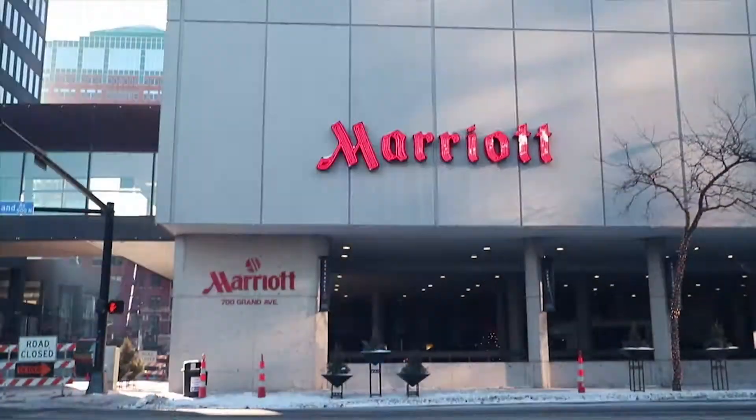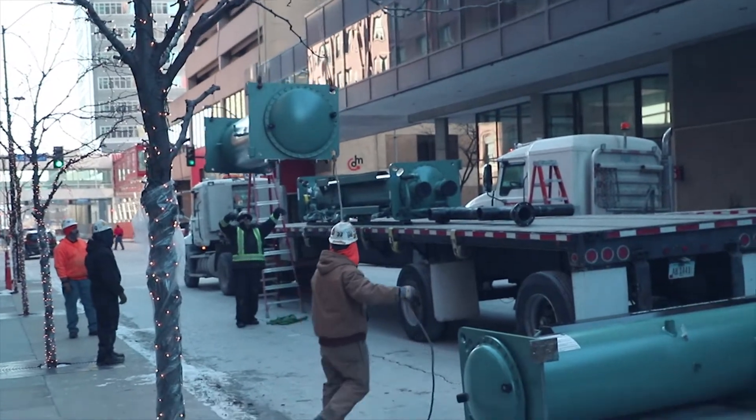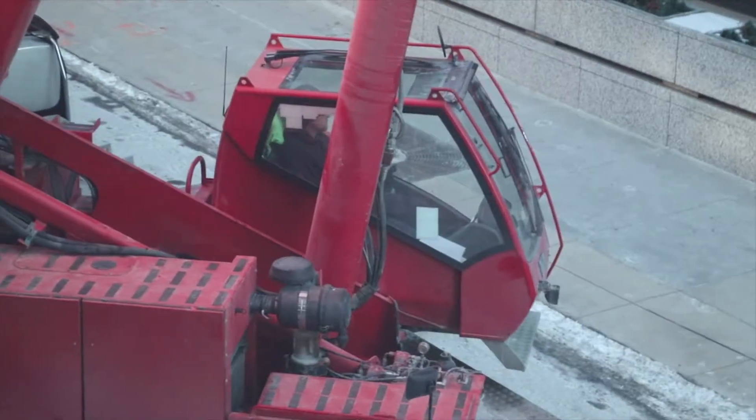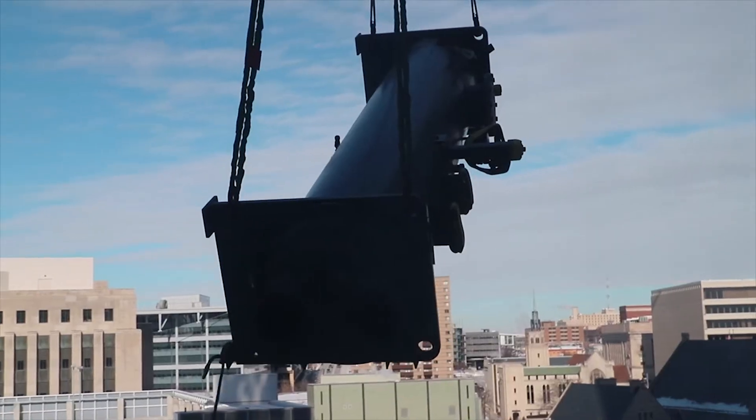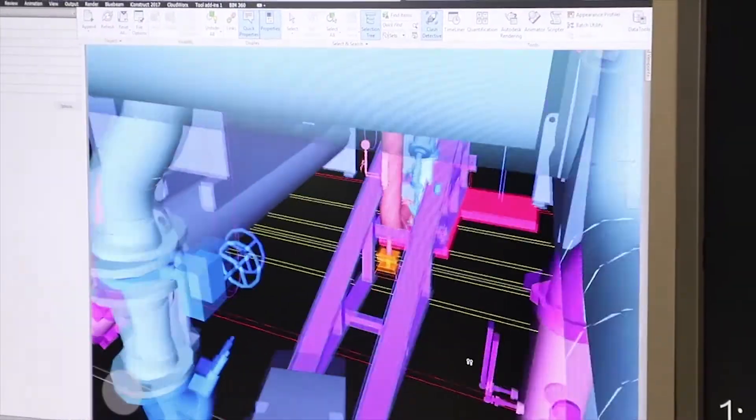We're actually installing chillers on the fourth story of a 27-story hotel. How do you lift this 6,000-pound piece of equipment in there without damaging anything? As you can see from this model, it's very, very congested. It's pretty tight. Let's find out for sure if it'll even fit.